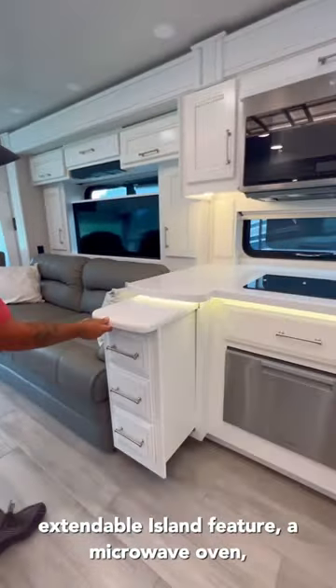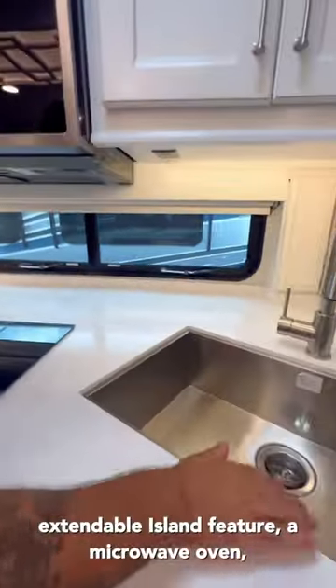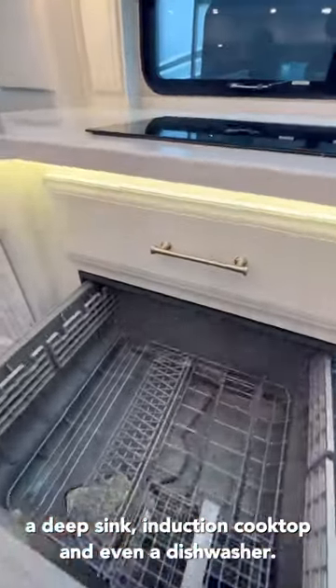It also has an extendable island feature, a microwave oven, a deep sink, an induction cooktop, and even a dishwasher.